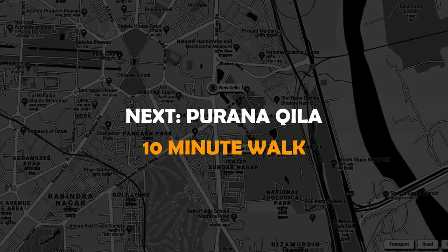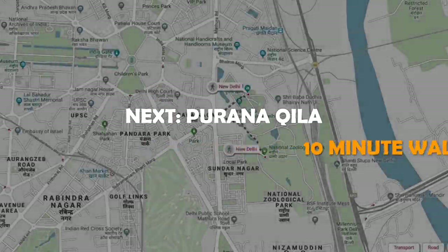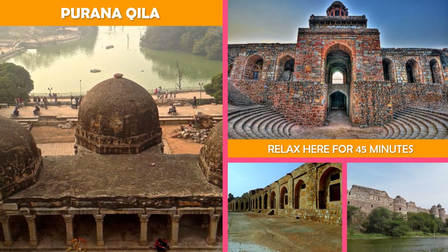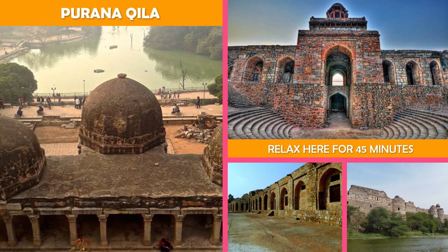Then on to Purana Qila — a riverside stone fortress with ramparts, the Mughal style Humayun Gate, and a 16th century mosque.